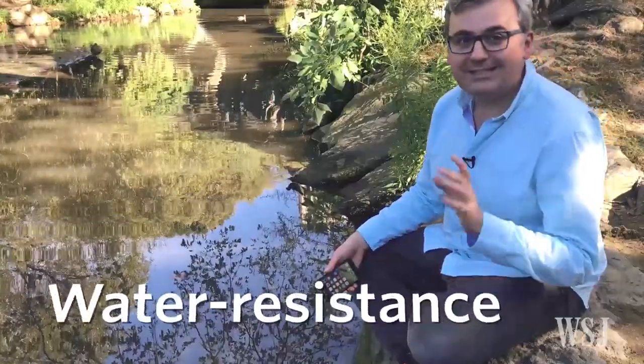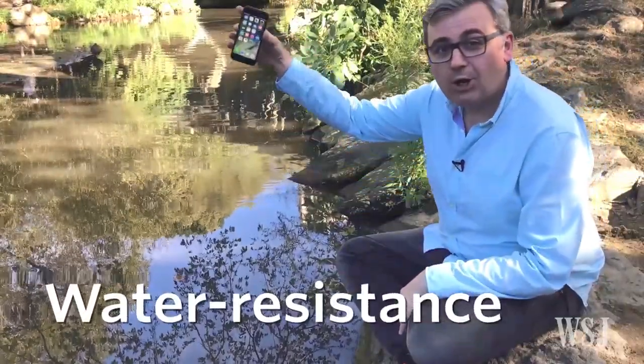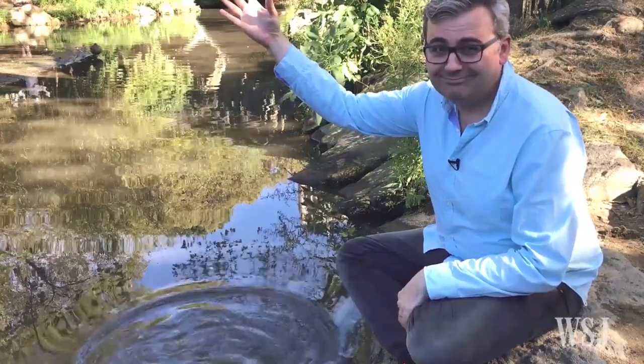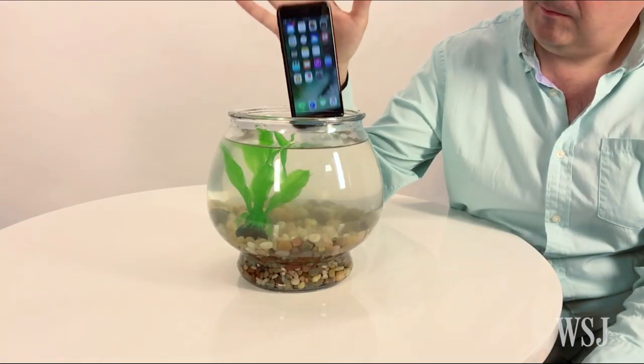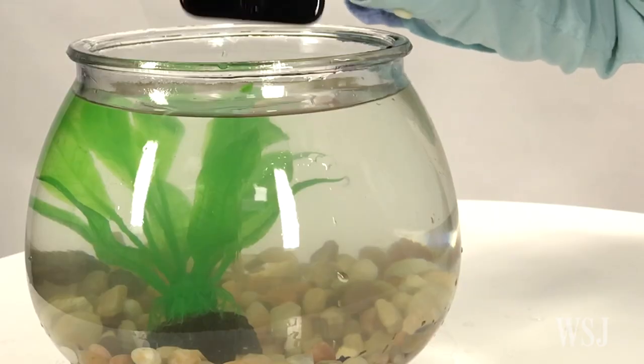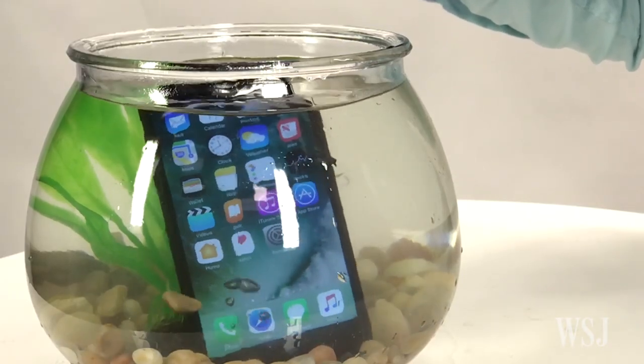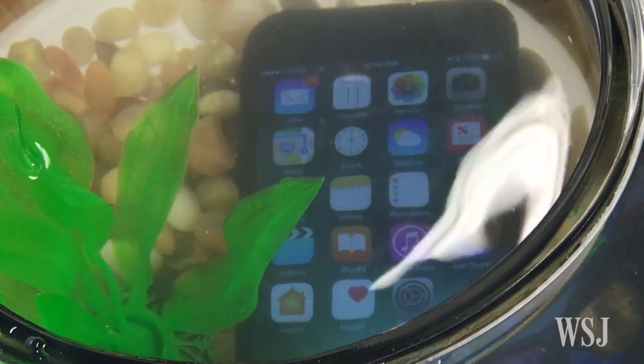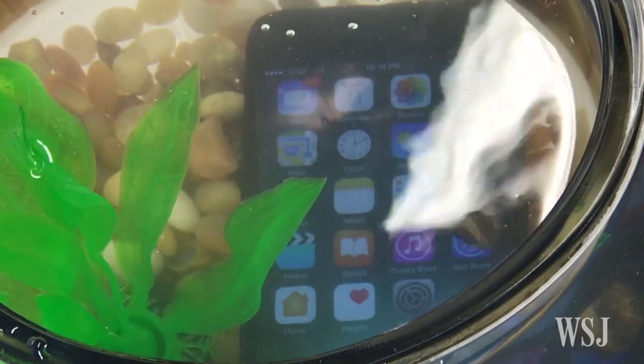Any iPhone owner knows the terror of getting one anywhere close to water. With the iPhone 7, it survived the pond and this fish tank. Apple's warranty still doesn't cover water damage, but the new phone does have the ability to stay alive in up to a meter of water for 30 minutes. Just don't forget to dry it off.